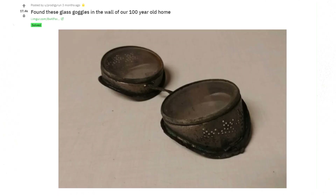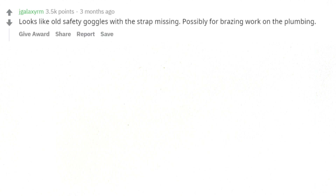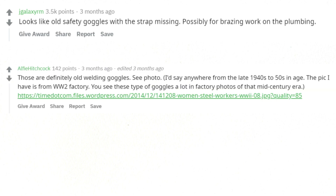Found these glass goggles in the wall of our 100-year-old home. Looks like old safety goggles with the strap missing — possibly for brazing work on the plumbing. Those are definitely old welding goggles. I'd say anywhere from the late 1940s to 50s in age. The pic I have is from a WW2 factory. You see these type of goggles a lot in factory photos of that mid-century era.